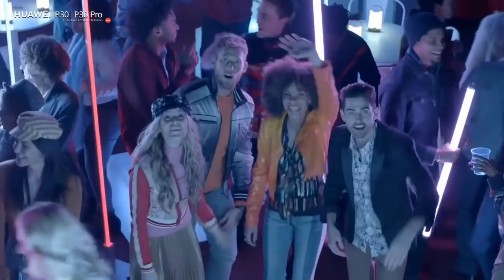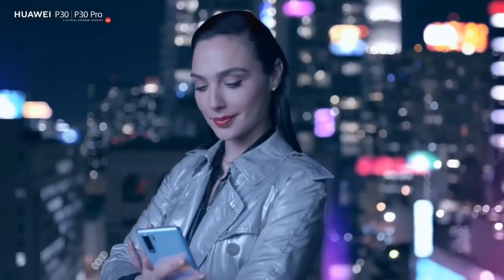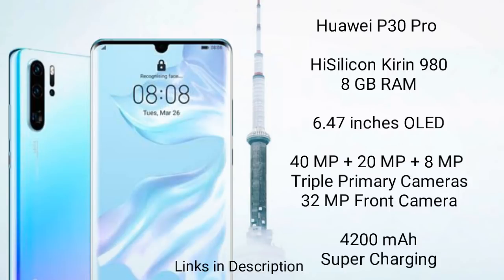The top-rated camera phone with the highest DxOMark score of 113 — the Huawei P30 Pro is a pro camera smartphone that has no competition. It is powered by the HiSilicon Kirin 980 chipset coupled with 6GB or 8GB RAM variants. It has a 6.47-inch OLED display that gives a beautiful, immersive experience. It features a huge camera setup of 40MP plus 20MP plus 8MP, which stood first in DxOMark ratings with a score of 113. It also has a 32MP selfie camera capable of shooting 4K videos.